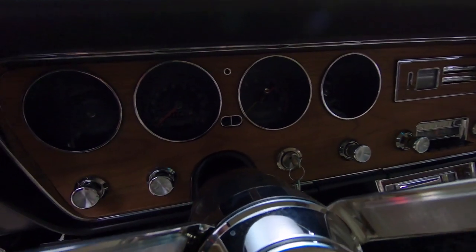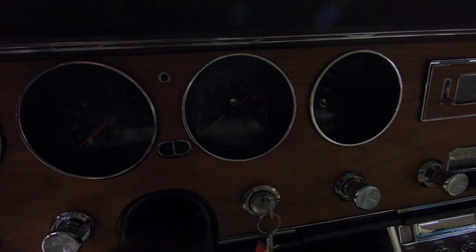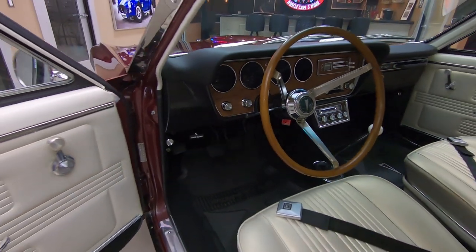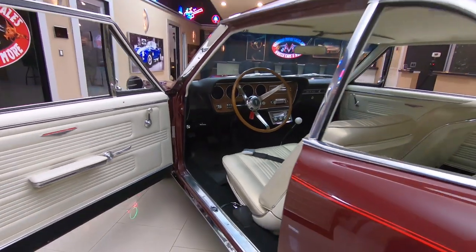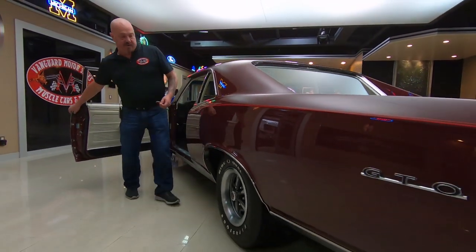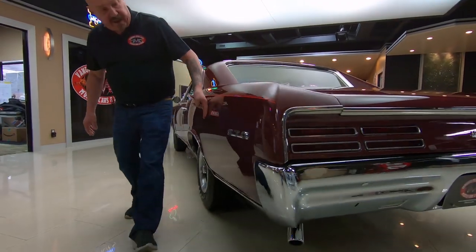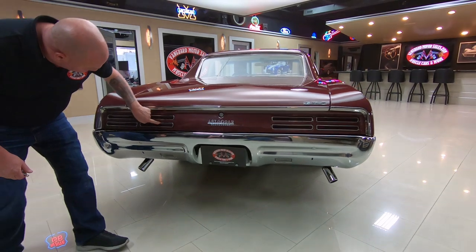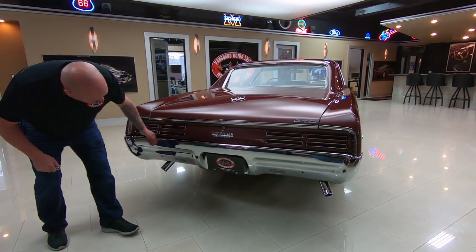That is one beautiful, rare piece — completely restored. You can see all the faces, the gauges, the lenses, the wood grain, everything just like it came from the factory, brand new. That big long quarter panel is straight as can be, all this trim back here, everything looks brand new.